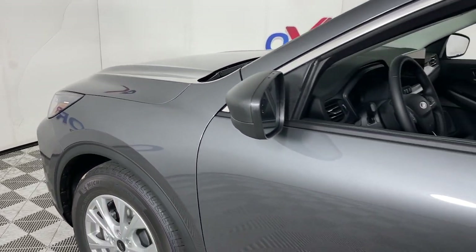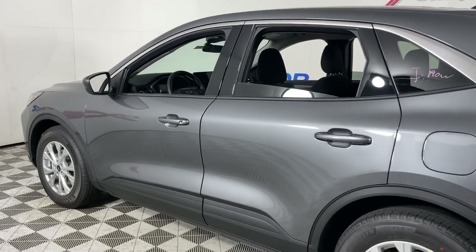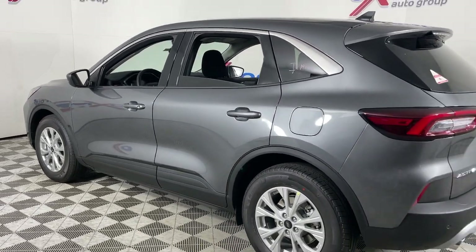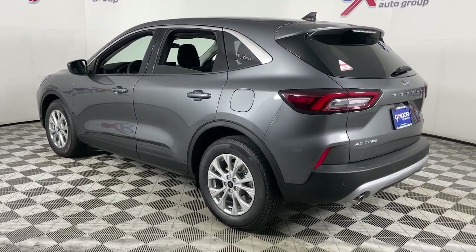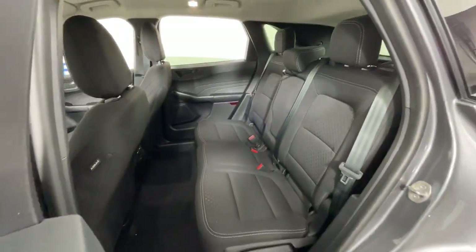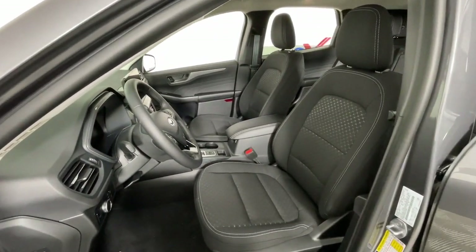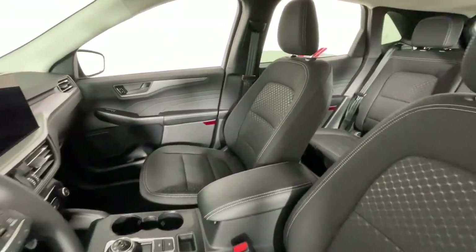Get acquainted with the 2023 Ford Escape. Get all the tools you need to make adventures comfortable and stress-free with this capable, comfortable Escape. This compact crossover delivers safety, convenience, versatility, and a smooth, relaxing driving experience. So all you need to do is enjoy the ride.